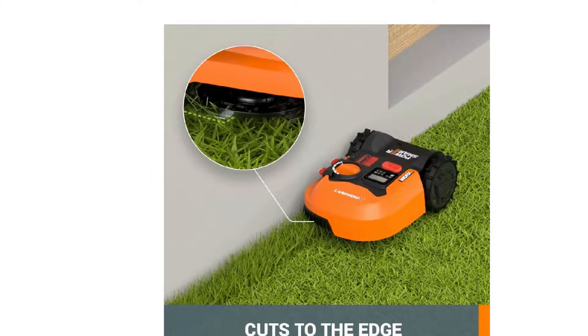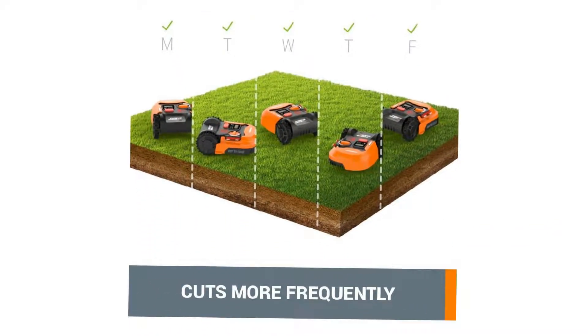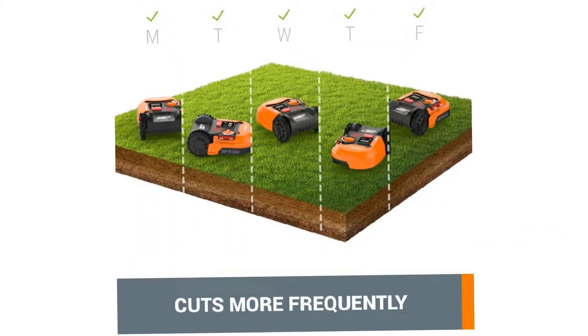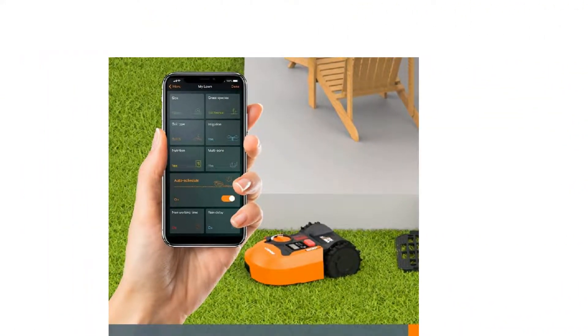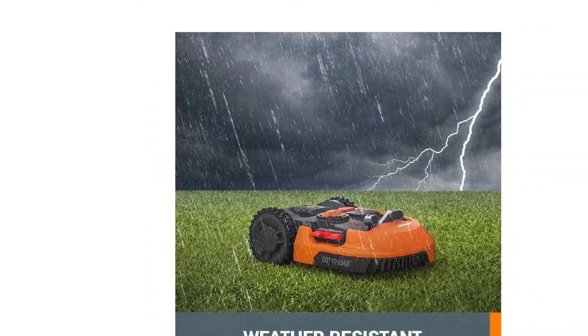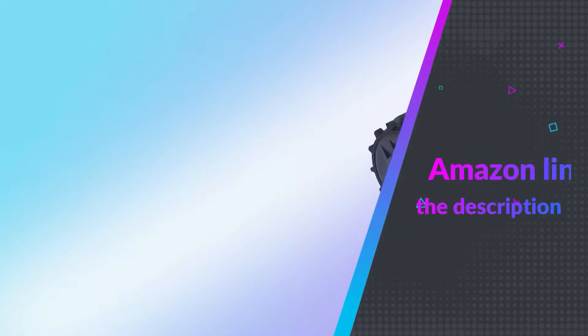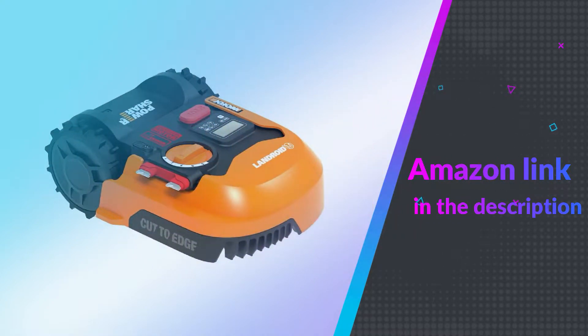Robot lawnmowers aren't cheap, which is why the security feature on the WORX WR-140 Landroid M is so appealing. It contains a Find My Landroid module that alerts you as to when the machine is leaving its designated area in cases of theft. If you like this product, please check out the Amazon link in the description below.